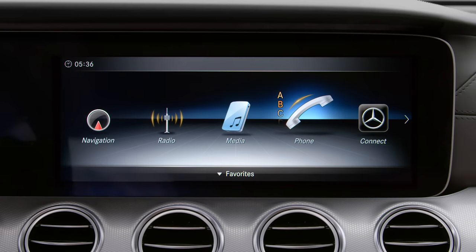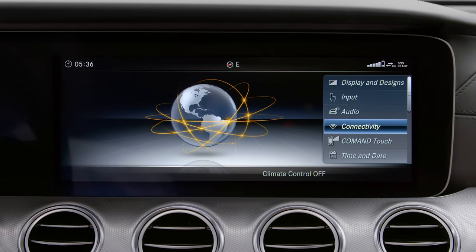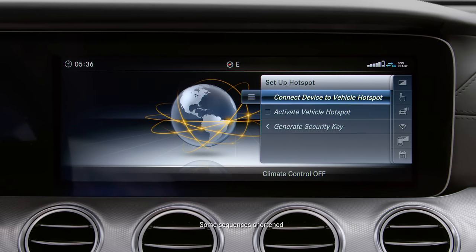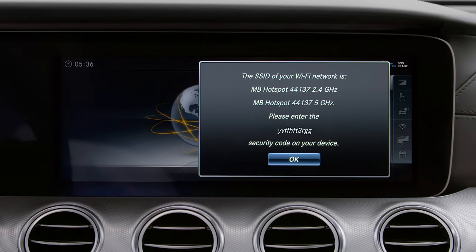To get started from the main menu, select System, then Connectivity. Then select Setup Hotspot. Activate the Vehicle Hotspot, and then select Connect Device to Vehicle Hotspot. The menu will then show that the hotspot has been set up and will also display a password for users to enter when connecting.